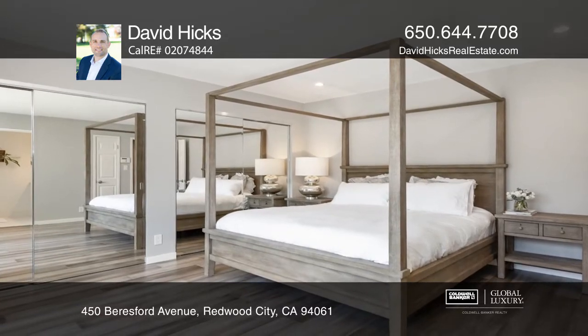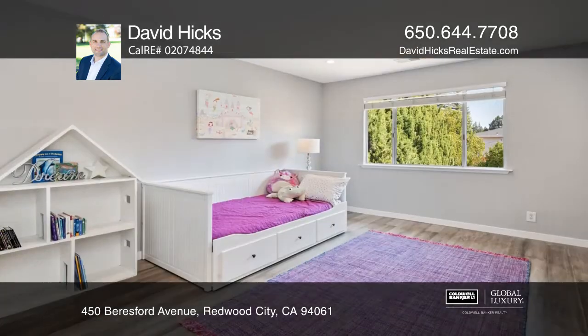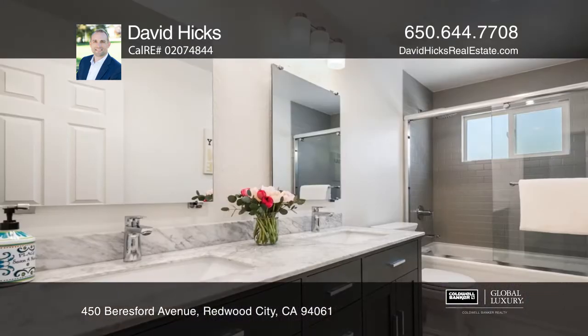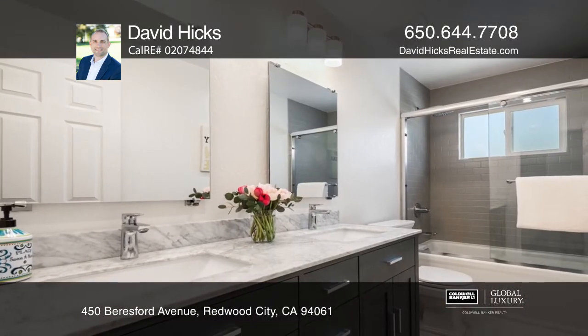The large master suite is on the ground level. Upstairs, find two bedrooms, one with a walk-in closet and an updated bath. Other features include recessed lighting.